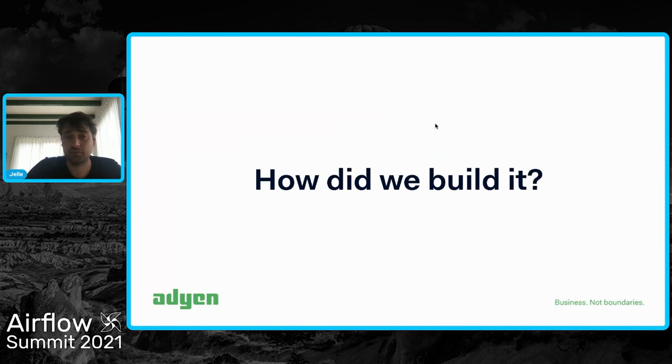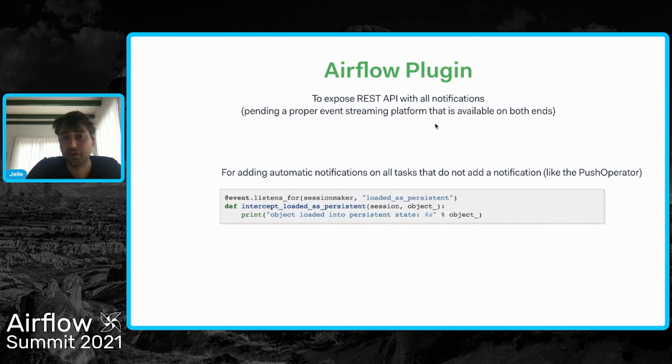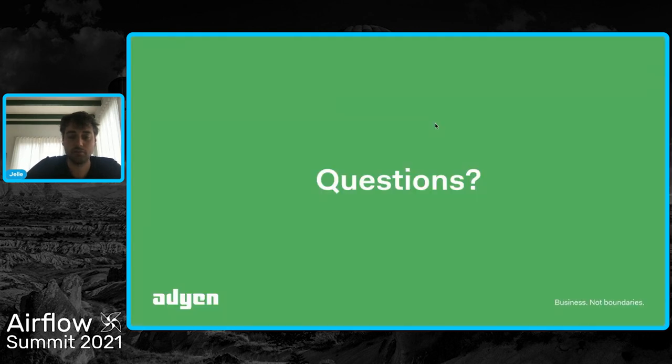How do we build it? Actually quite simple. We created a new Airflow plugin that exposes a REST API where we can basically query the Airflow event stream, pending a proper event stream platform that is available on both ends. In the push operator, we actually add the events. And for all the tasks that are not coming from the push operator, we use an event listener from SQLAlchemy to intercept any operation or query that gets sent to the database. We listen in for any new task state change and insert one of these event stream entries.